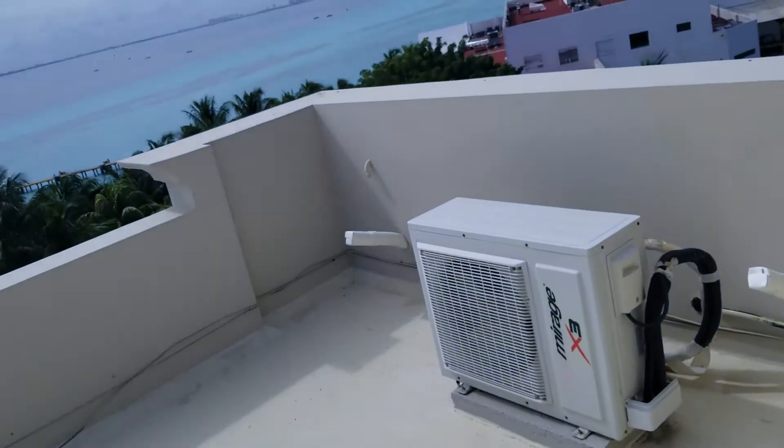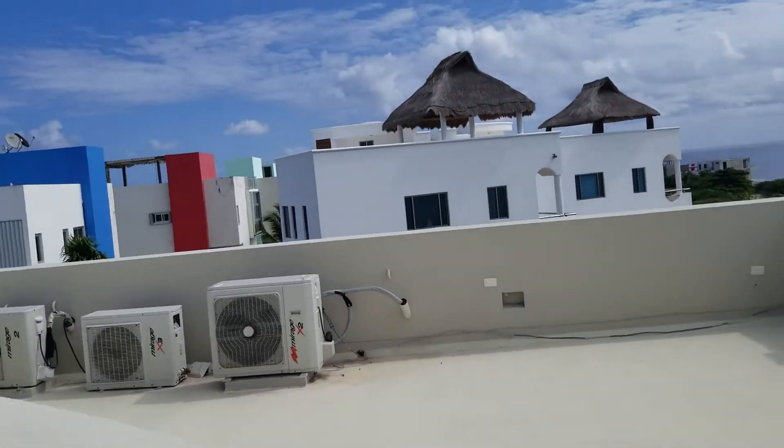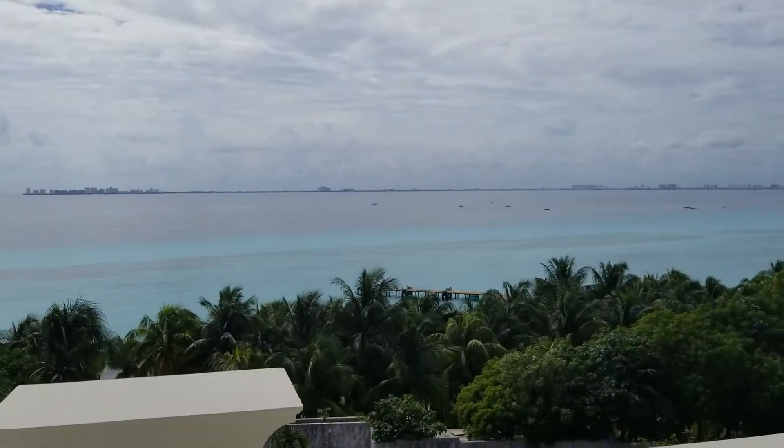I'm going to the rooftop. This is the rooftop. This is the view from the rooftop.